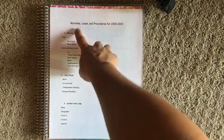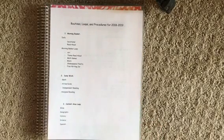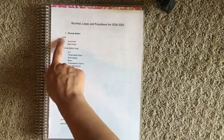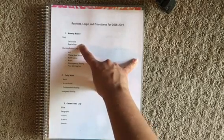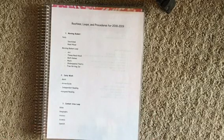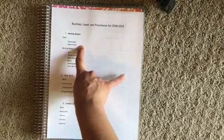So you can see I titled my page Routines, Loops, and Procedures for 2018-2019. As I shared in my previous video about routines, there are no times in here. This is just my routine and how my day is going to go every day. My day will begin with our morning basket. Things we do in the morning basket daily are going to be our devotional and our read aloud. That's going to happen every single day.